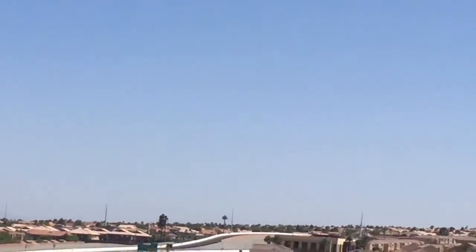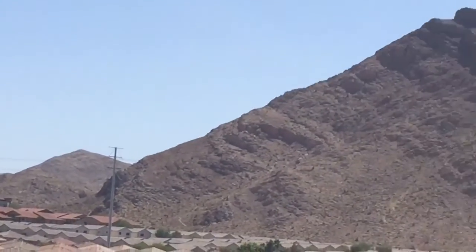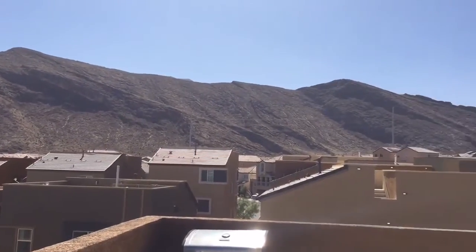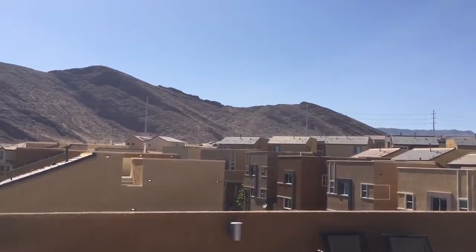And then you've got the mountain view right behind you on the other side. Just zoom back a little bit — yeah, just awesome. Definitely can have a lot of fun up here with your friends.